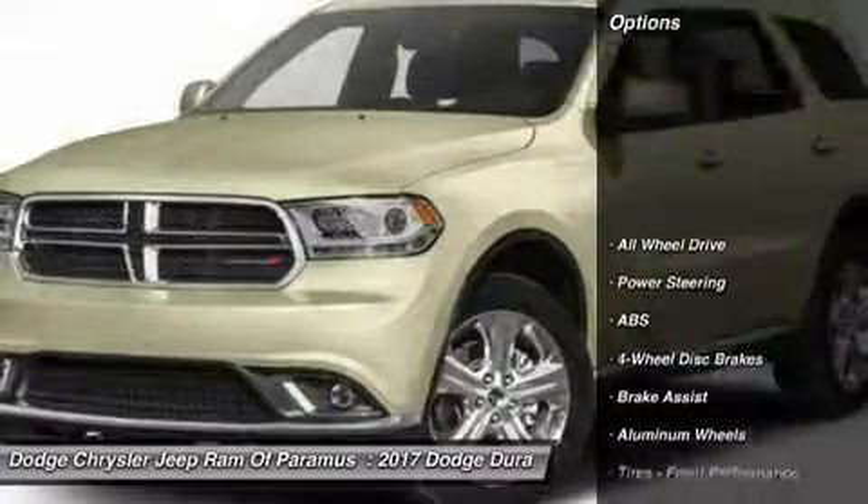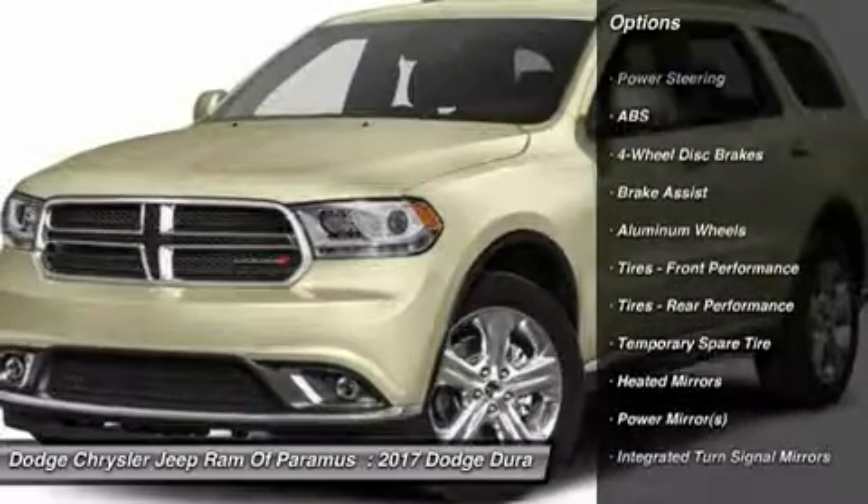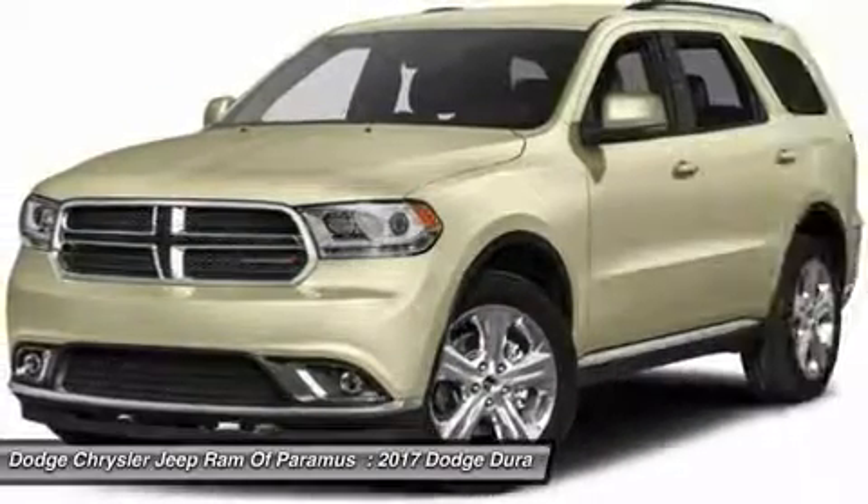Here are some of this vehicle's great options: keyless entry, power passenger seat, anti-lock braking system, all wheel drive, steering wheel audio controls.